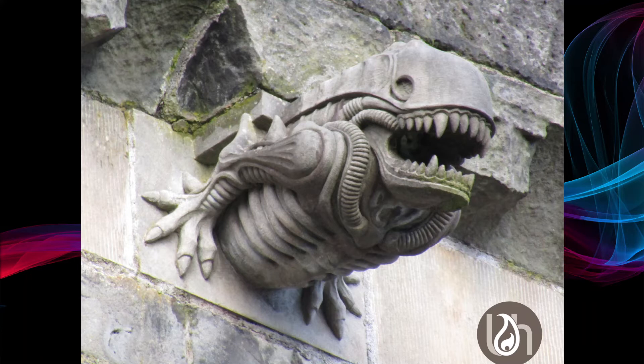The job of the gargoyles was essentially to let rainwater drain away from the roof — the water would have come out through the mouth of the gargoyle. Nowadays these are all there for show, as the drainage systems have been altered.